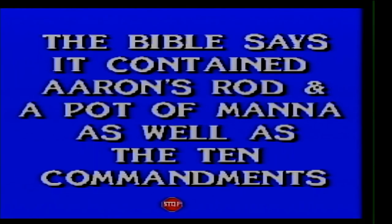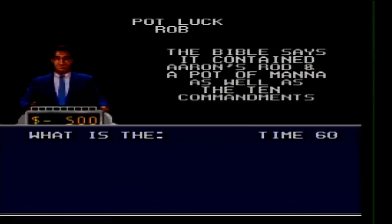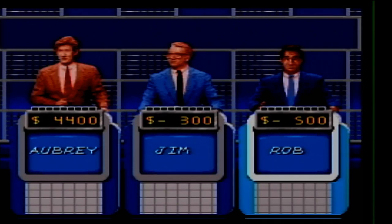Potluck 400. The Bible says it contained Aaron's rod and a pot of manna as well as the Ten Commandments. It was the Ark of the Covenant — I was thinking that but didn't want to buzz in on a complete guess.